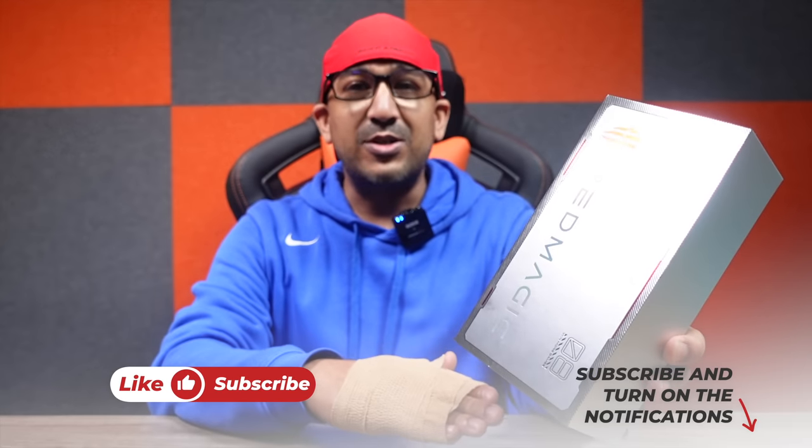Welcome to another honest review video. Today I have the Red Magic 8 Pro — I've been using this smartphone for almost 20 days now. This is one of the best gaming smartphones available on the market. I can say without any hesitation: if it's only about gaming, there is no other competitor of the Red Magic 8 Pro available on the market.